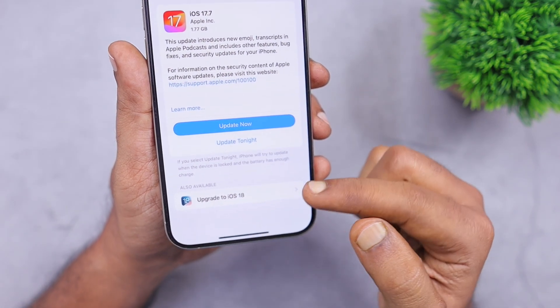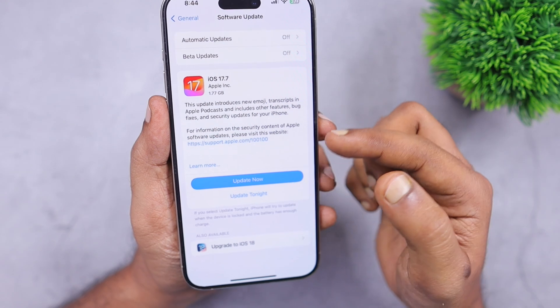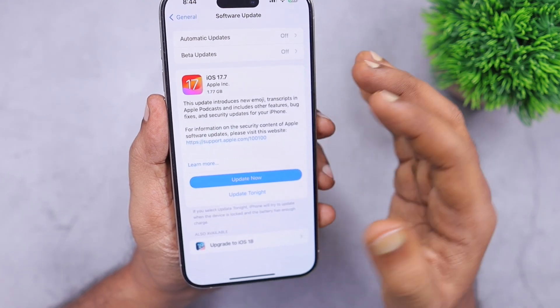When you tap on that section, it will expand and show the details about the iOS 18 update and all the features that are coming to your iPhone.